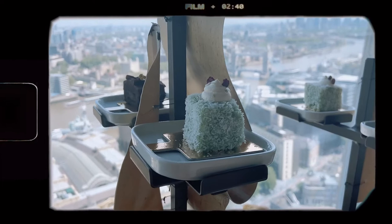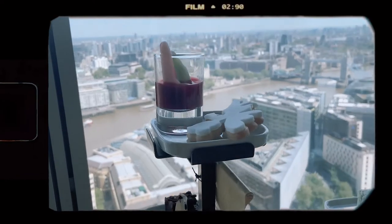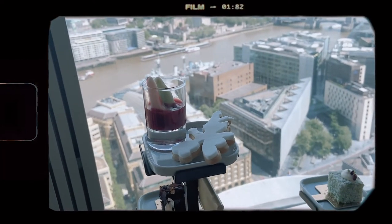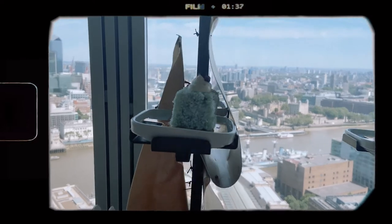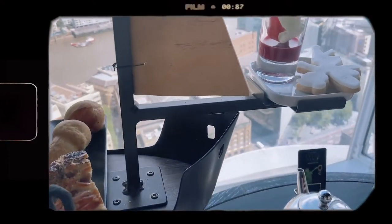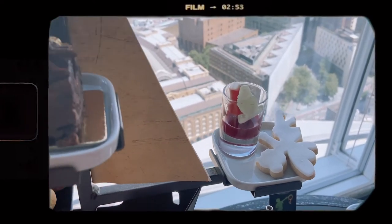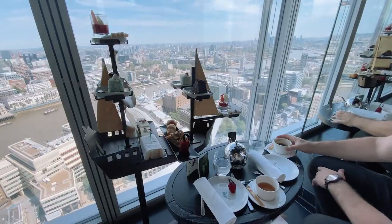Moving on to dessert: Hook's Parish Cake is a lime green Victoria sponge with coconut on the outside; Peter's Secret Entrance is chocolate sponge with dark chocolate mousse, ganache and raspberry jam. Finally, Tick Tock the Crocodile is a raspberry and rooibos tea jelly with a crocodile gummy, and Tinkerbell is a sweet shortbread biscuit — the two I am most excited about!